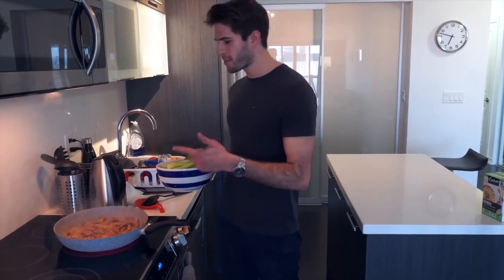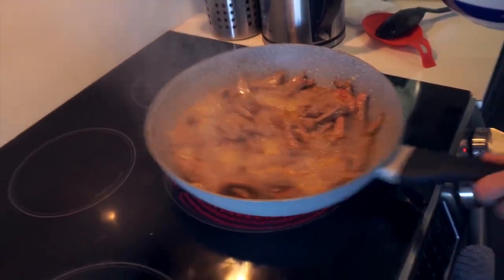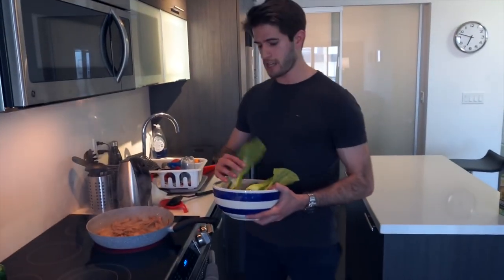Now if you guys take a look you can see that the meat is at least 70% cooked — so it's almost there. Because there's still all of this meat juice here, I want to use that to help flavor the vegetables as well. So I'm going to start adding all the veg in.